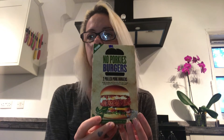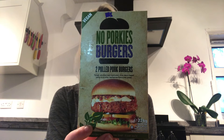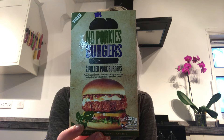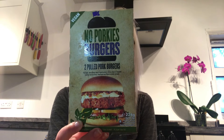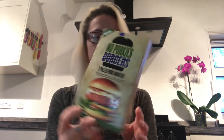Iceland have an amazing variety at the moment. These are also amazing — they're like pulled pork burgers. They are so, so good. I think they're about two pounds, same price as the schnitzels and nuggets. They're from Iceland as well.